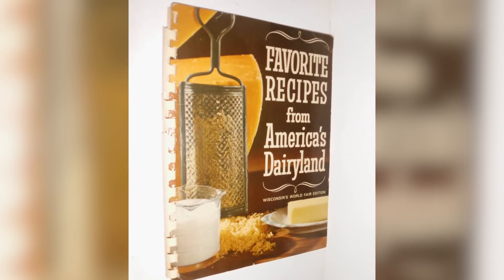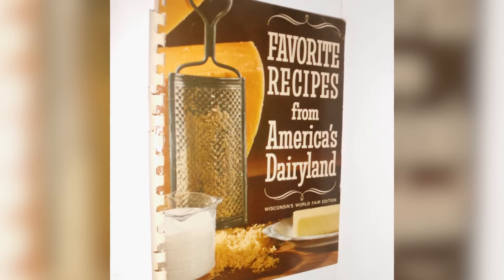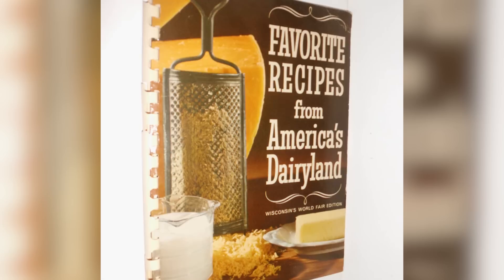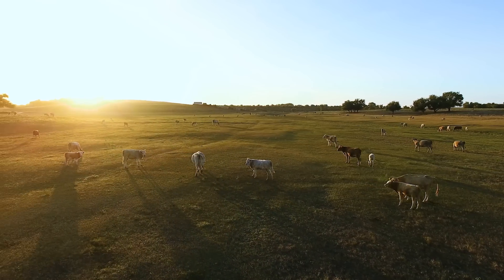Who's to blame? The Wisconsin Department of Agriculture is at fault for including this recipe in their 1964 Recipes from America's Dairyland Cookbook. Wisconsin's dairy deserves better, and no party deserves to suffer with this sandwich.